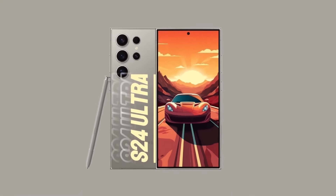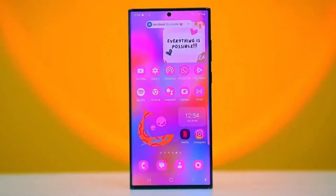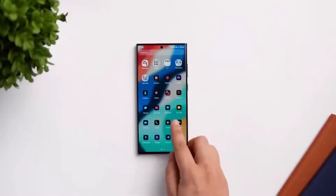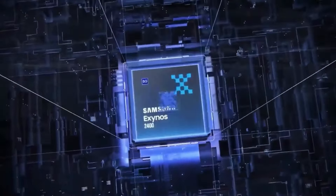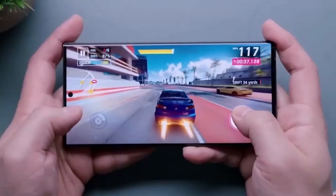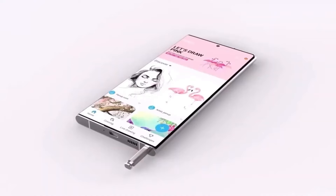Operating system and user experience: Running on the latest version of Android, the S24 Ultra provides a smooth and intuitive user interface. Samsung's One UI complements the Android system, enhancing its functionality and ease of use. The ultrasonic in-screen fingerprint sensor is a nod to the importance of security in today's digital age, providing a secure yet convenient way to unlock your device.